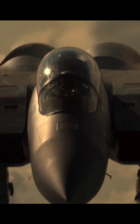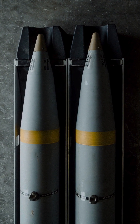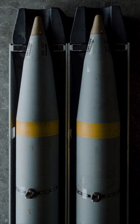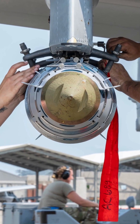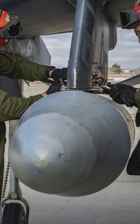The F-15EX can carry 12 air-to-air missiles, or for a precision strike, it can carry 16 GBU-39 small diameter bombs, four AMRAAMs, one 2,000-pound joint direct attack munition, two HARMs, and two fuel drop tanks.